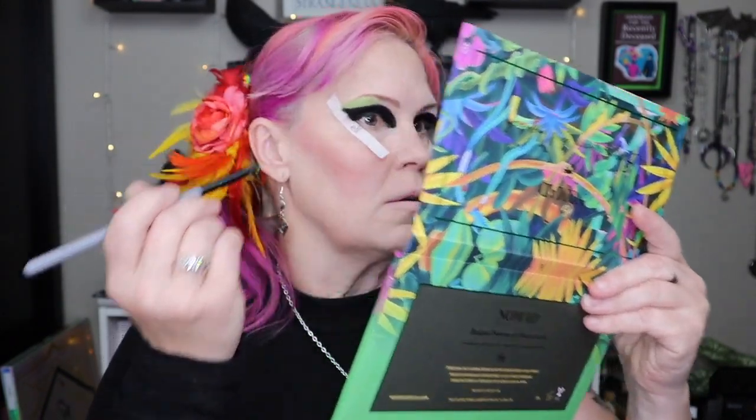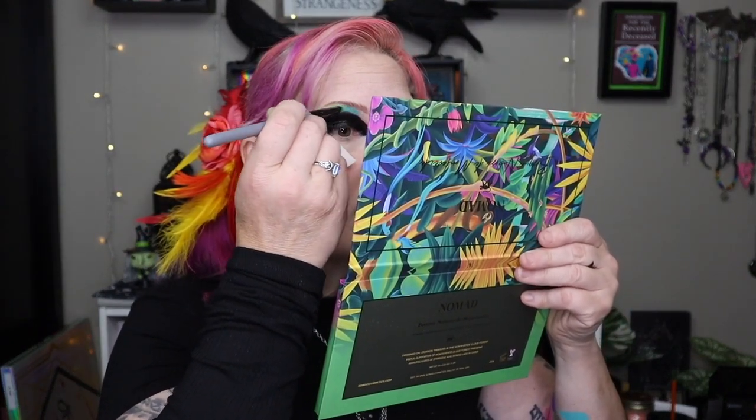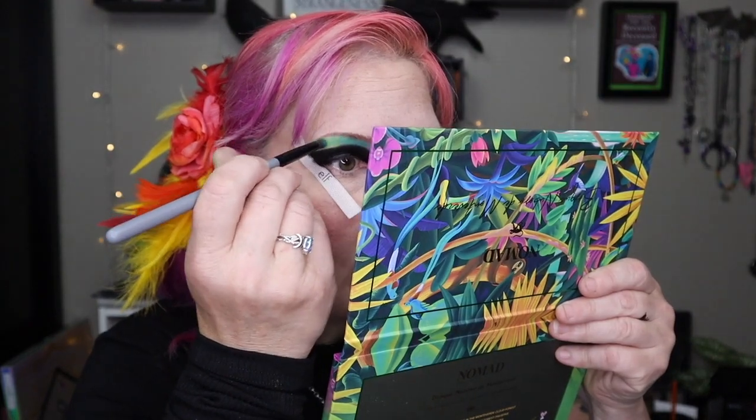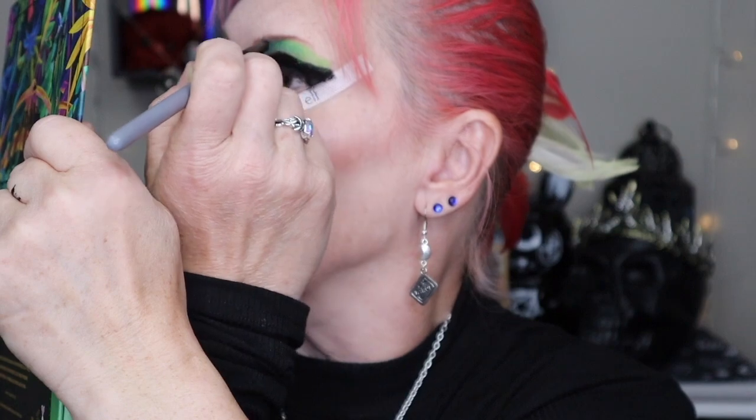I want to get this here and just pat it on and blend it a little bit. Be patient because it's going to look a little crazy until it really comes together. As soon as I swatched these I knew what I wanted to do with it. Don't mind if I go over the black a little bit because it's going to be covered. So that's Green Vine Snake. I think I'm going to do Resplendent Quetzal — this is kind of a matte turquoise, just bringing it right in. The way the turquoise blends into the green. Do I have a new favorite palette? Every one of their palettes is my favorite palette.